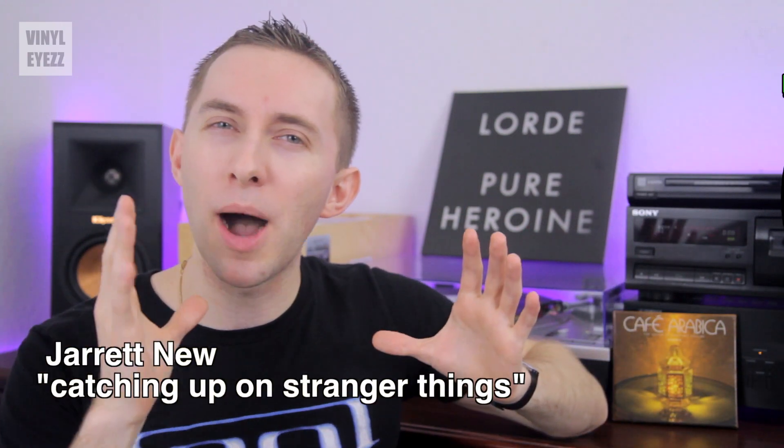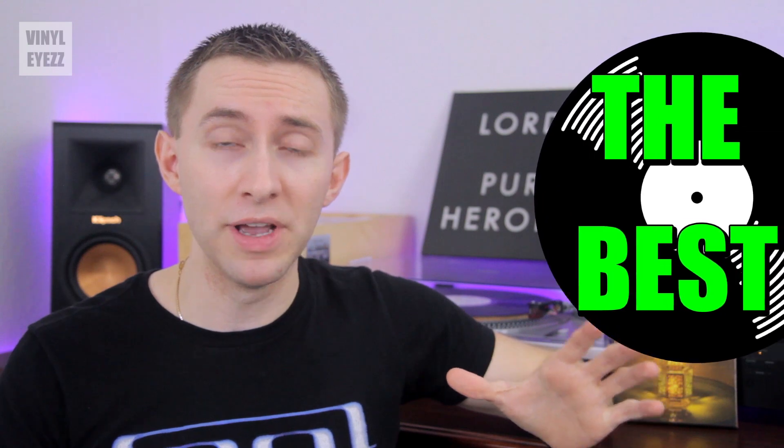Hey friends, welcome to Vinylize. I am Jarrett New and today we're talking about the top records that we should all have in our collections.